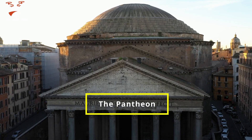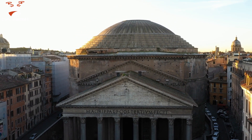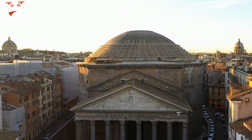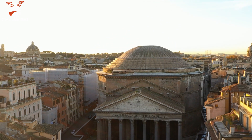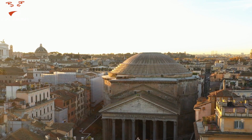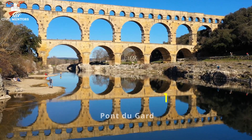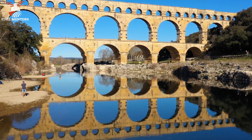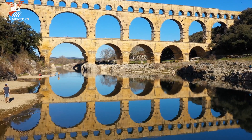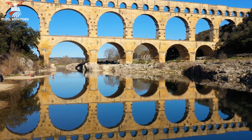The Pantheon boasts the largest unreinforced concrete dome in the world. The Roman concrete used in its construction has not only withstood the test of time but has also provided a model for modern-day architects and engineers to learn from. Roman aqueducts, such as the Pont du Gard in France, were essential to supplying fresh water to urban areas. Constructed using Roman concrete, these structures have remained largely intact, demonstrating the material's resilience and longevity.